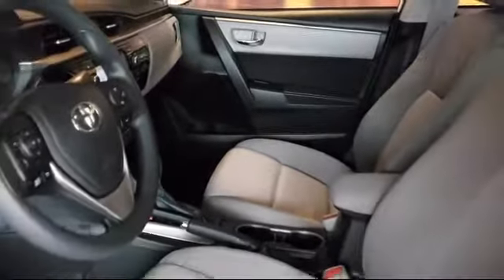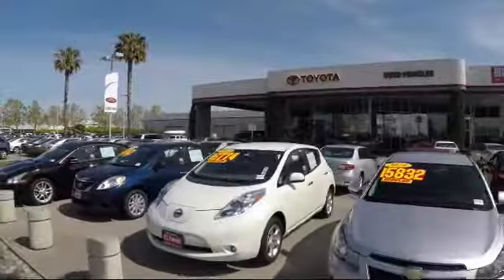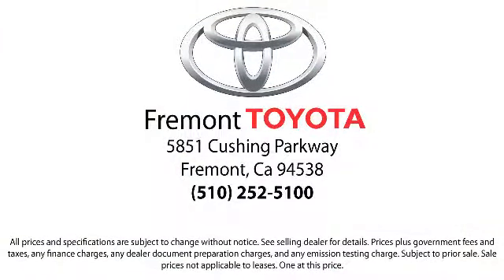On top of that, our friendly and knowledgeable staff is always ready to serve you with the help and respect you deserve. Ready to set up a test drive? Come visit Fremont Toyota today. We're located at 5851 Cushing Parkway in Fremont. Se habla español.